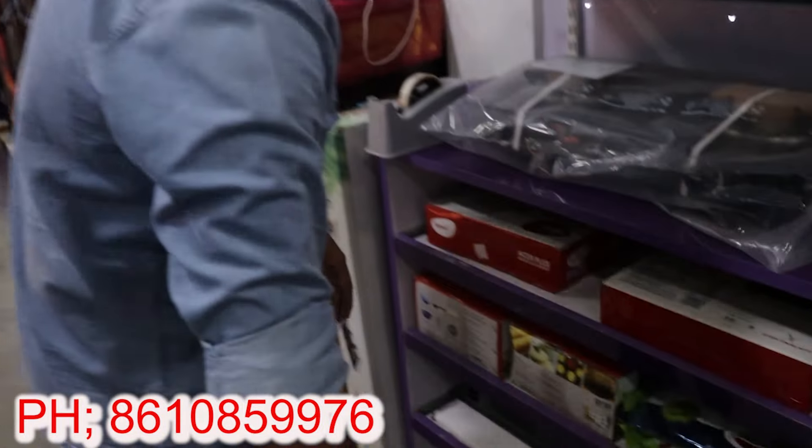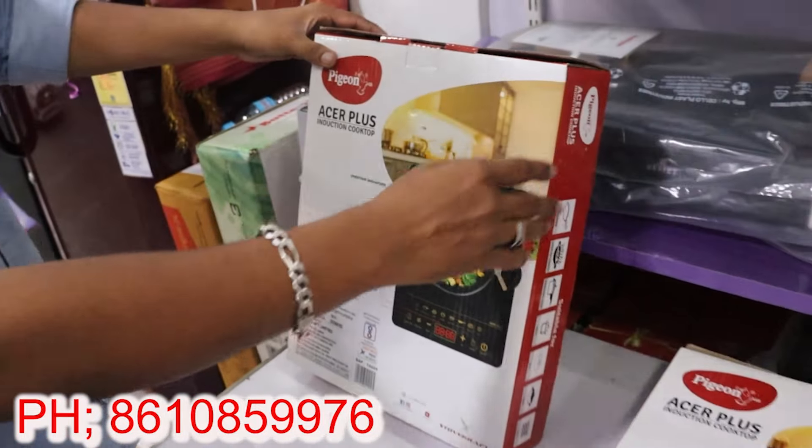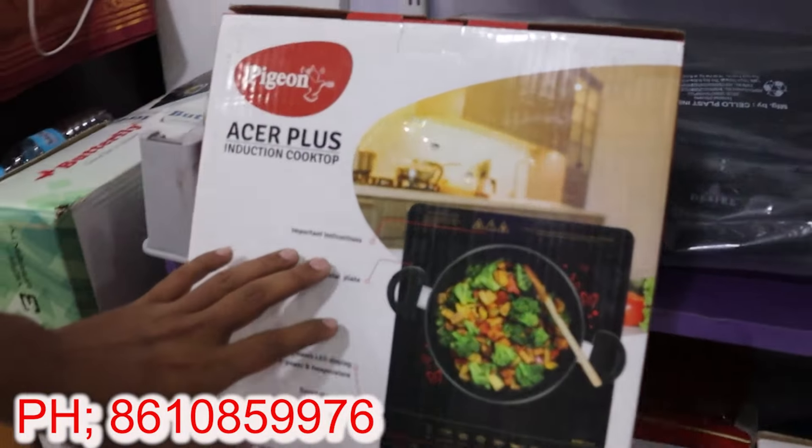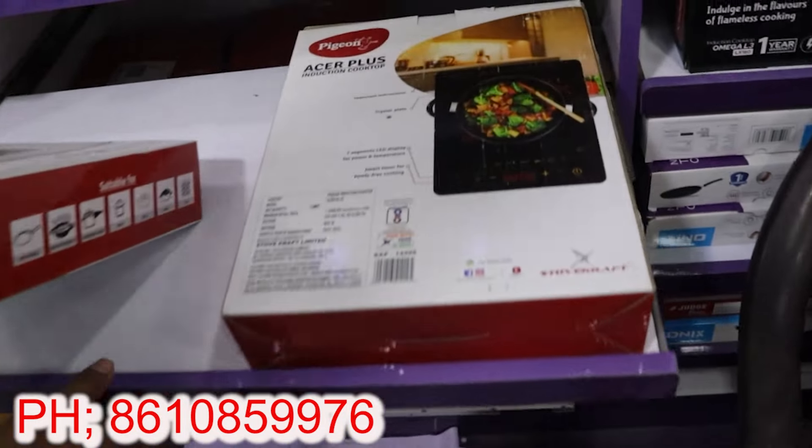In the induction stove, you have a special tray. If you have a button-type model, you can also use a touch-type model. The normal button type is available in the range of 2300–2500. There are all types of brands like Preethi, Prestige, etc.